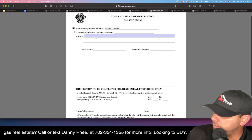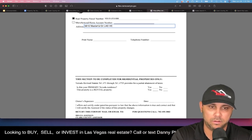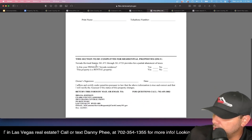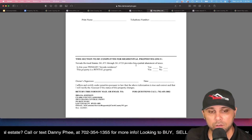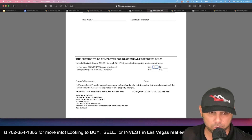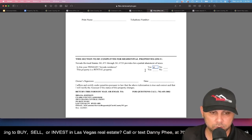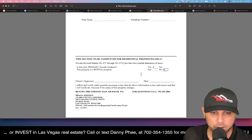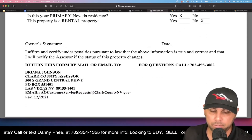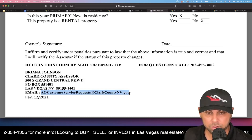There's a section to be completed for residential property owners where you make your declaration. Is this your primary residence? If it's your primary home, select yes. If it's a rental property rented for more than the qualifying cap, select no. Then indicate whether the property is a rental property. Print out the form, sign and date it. Most importantly, email that signed form in before the end of the fiscal year — do it today.